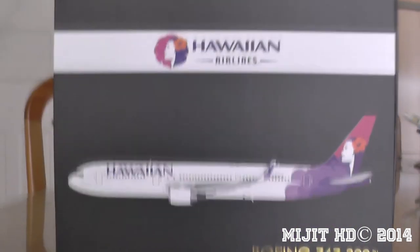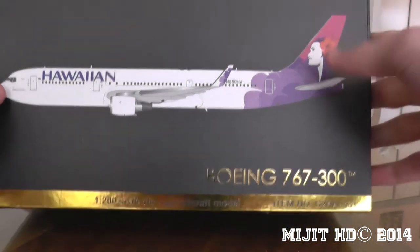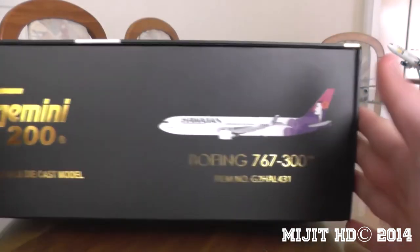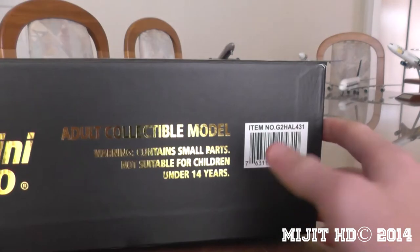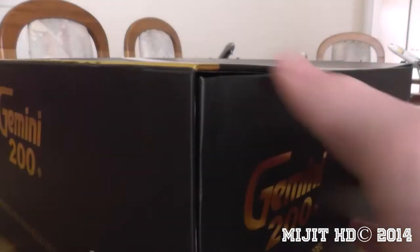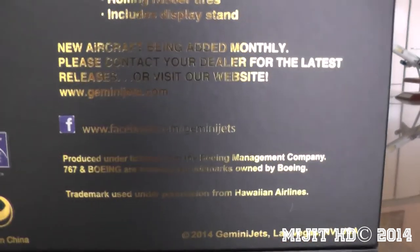As most of you know, Hawaiian Airlines is based at Honolulu International Airport, with their main hub at Kahului. They were founded in January 1929 as Inter-Island Airways and then changed to Hawaiian Airlines in October of 1941. The fleet consists of 50 aircraft, two of which are 767-300s and nine are 767-300 ERs.